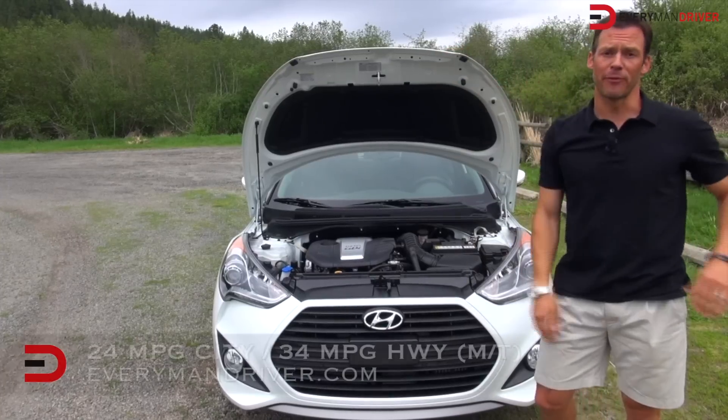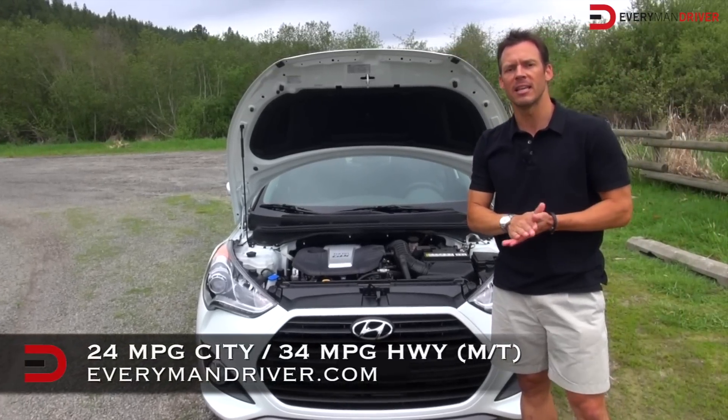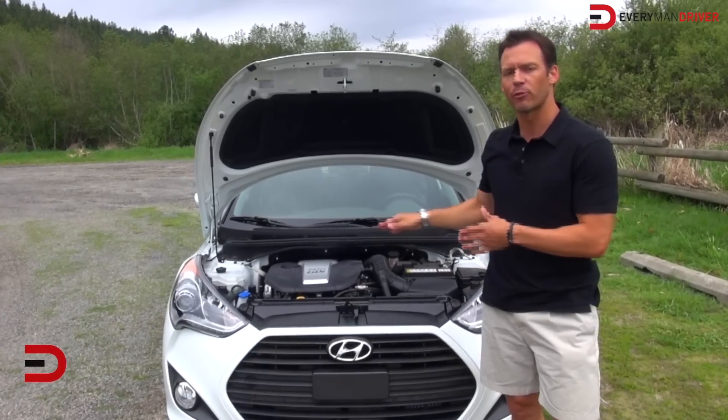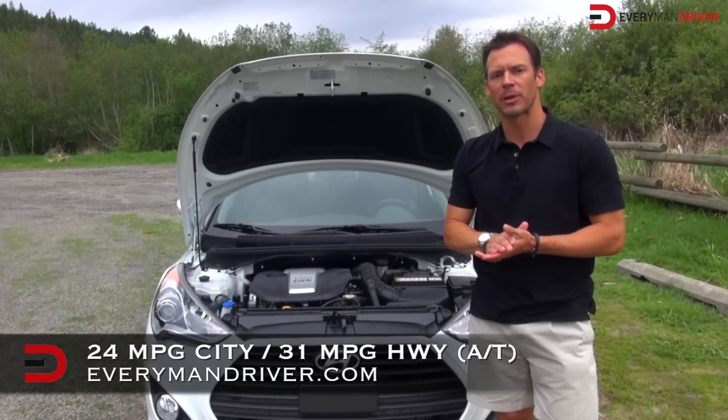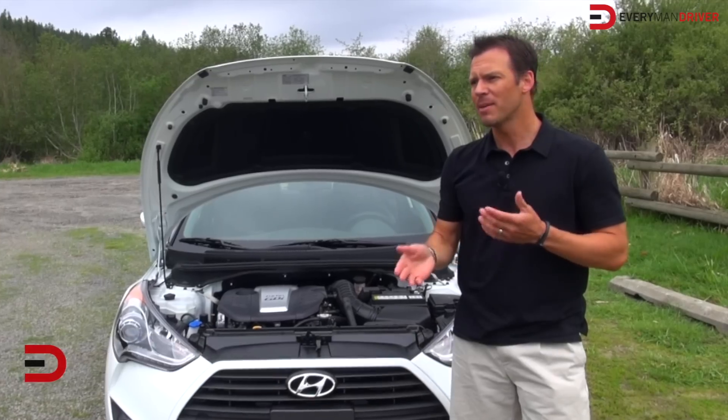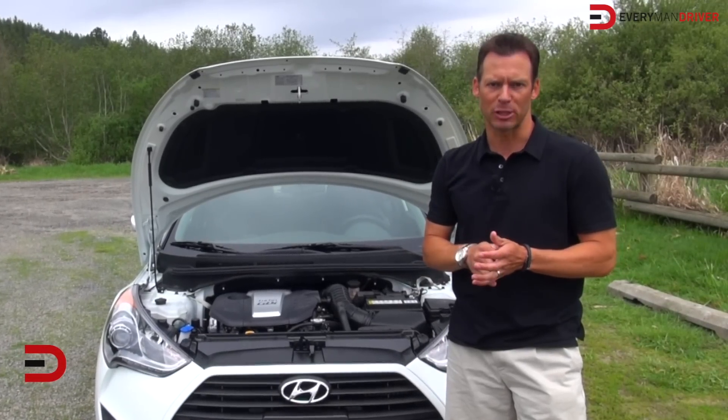When driven economically, the Veloster Turbo can get 24 miles per gallon in the city and up to 34 on the highway in the manual transmission, which I have right here, and 24 miles per gallon in the city and 31 on the highway in the automatic transmission. I've been getting in the mid to upper 20s in mixed driving.